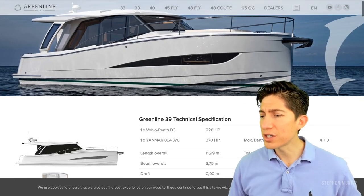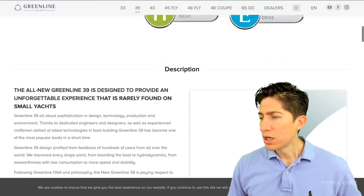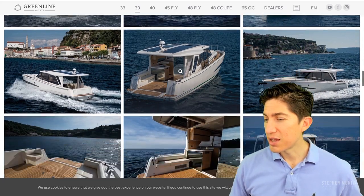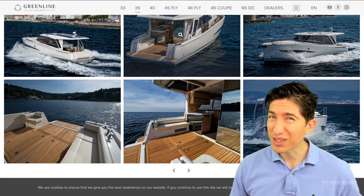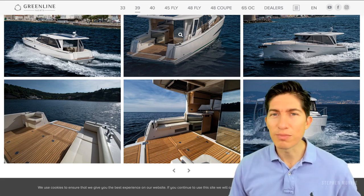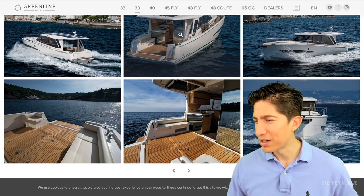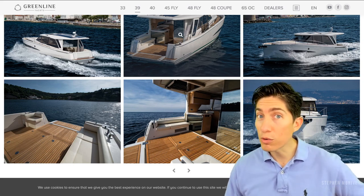So that was the 39 Greenline. You can get them with Volvo Pentas or Yanmars. You can get them in the hybrid version or the regular version. I'd be interested in seeing an outboard version — you could do the battery thing. You should try an outboard version unless you already have one. You'd have a lot more room back there — a lot of room for storage.